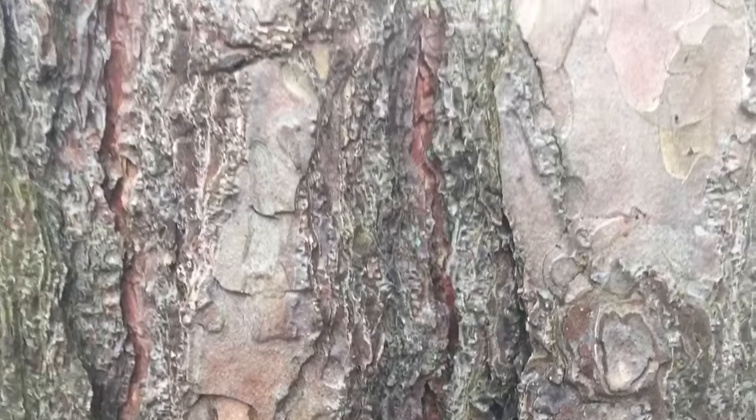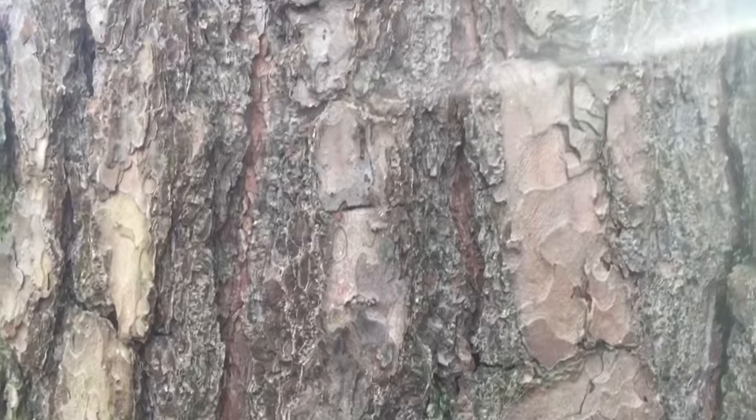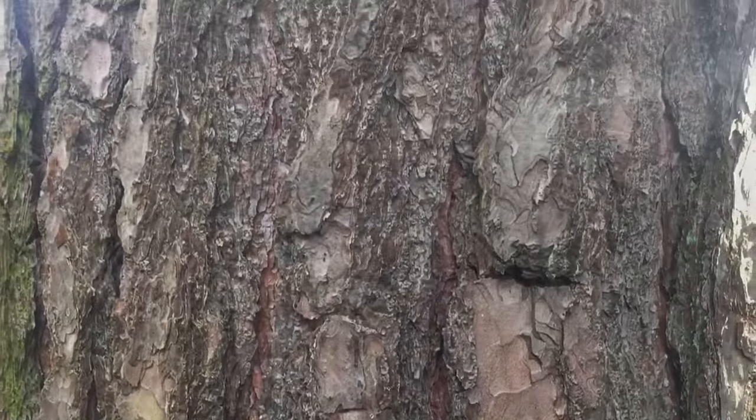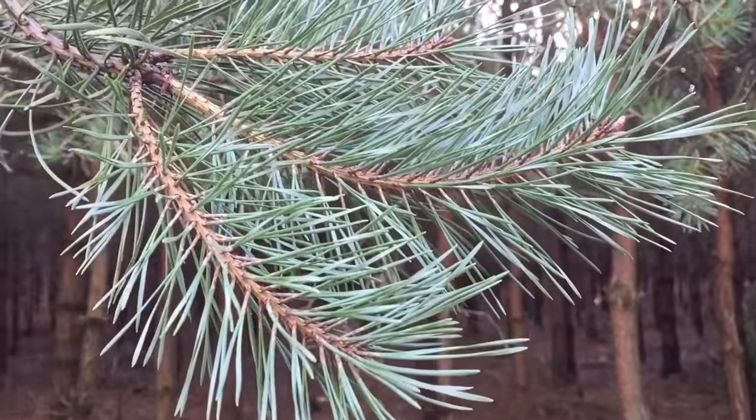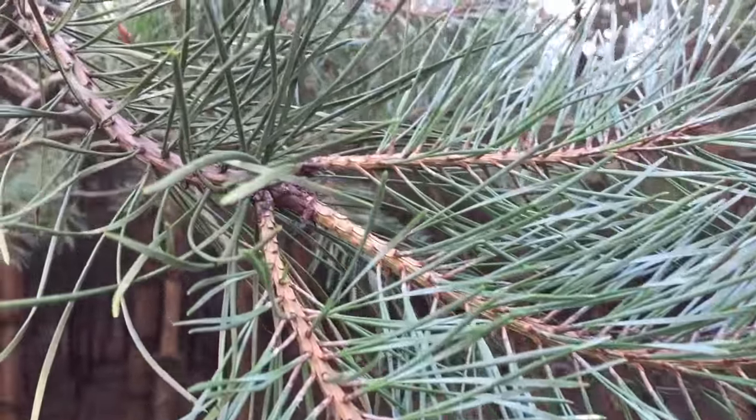The bark of most pines is thick and scaly, but some species have thin flaky bark. The branches are produced in regular, very tight spirals, but appearing like a ring of branches arising from the same point.